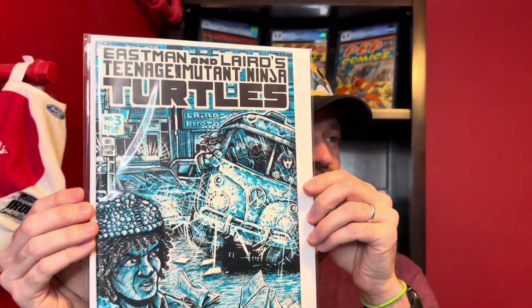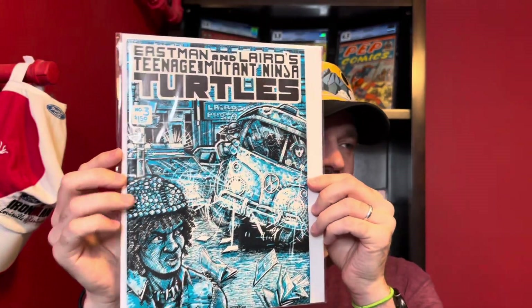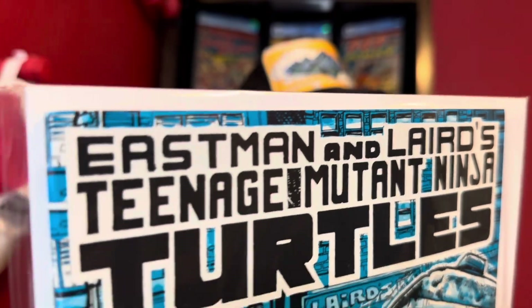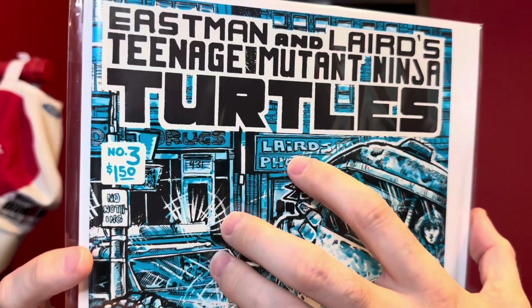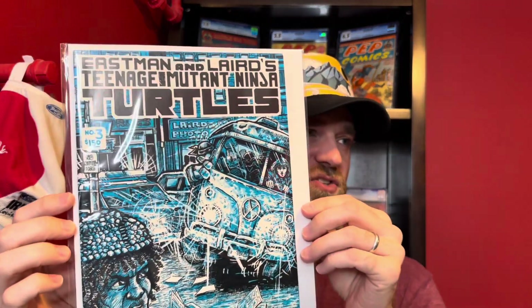The second one here is Teenage Mutant Ninja Turtles number three. This is a pretty nice copy — I have this at a 9.4. There isn't really anything extremely key about this; it's just one of those first four issues that were this larger magazine size. Everything after issue four goes into standard comic cases, but this one I have as a 9.4 — a really, really clean copy. This is not the variant. The variant will have a lot more white on the cover — for example, Laird's photo will all be in white, and that is a very rare book. The official number is 500, though it seems to me like the actual number is more like 300. This is the standard print — there are lots of these, like 50,000 or something like that.